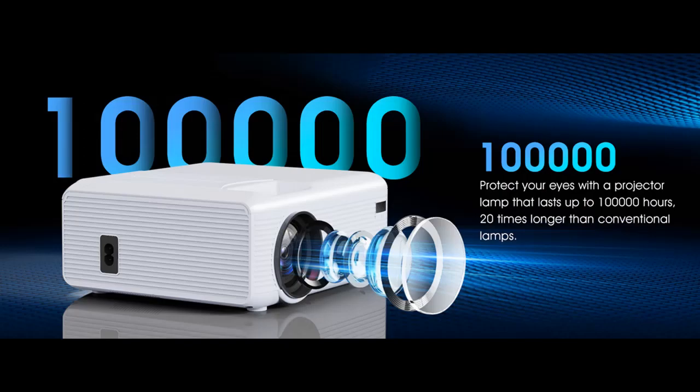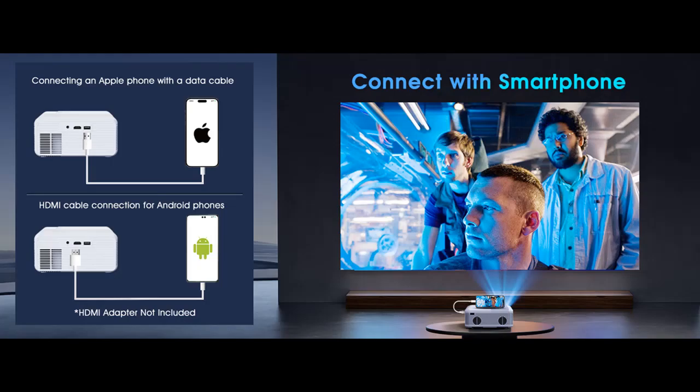Low Noise, Superb Dolby Audio Quality. Thanks to advanced noise reduction technology, fan noise is reduced by 80%, allowing you to immerse yourself in every cinematic moment without distractions.